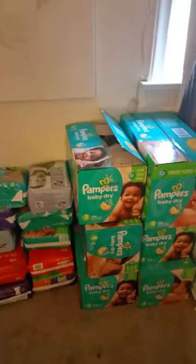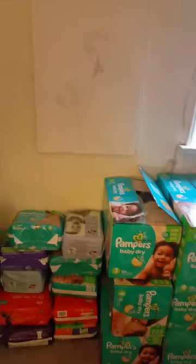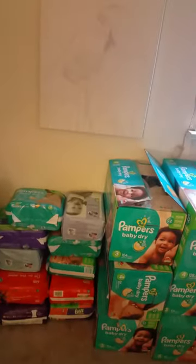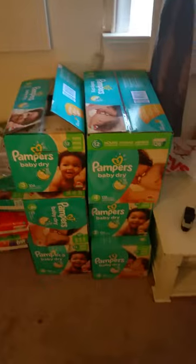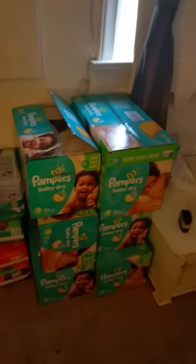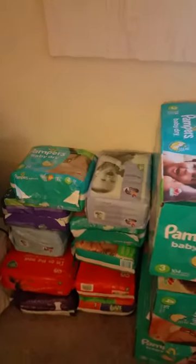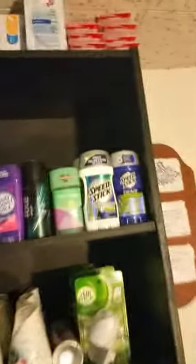I keep Pampers in sizes three and four. I would like Huggies, but unfortunately my baby is allergic to them — they break him out in a rash — so I can only use Pampers. They're a little more costly, but Target sometimes has really great deals. I got all of these boxes for about the price of one and a half of them, which was an amazing deal. There are also some more diapers up on the other shelf.